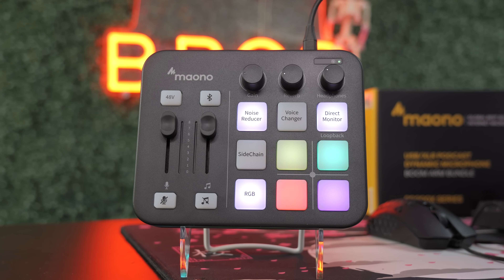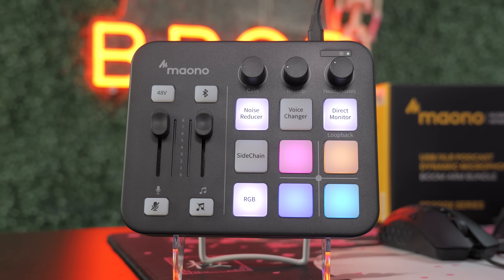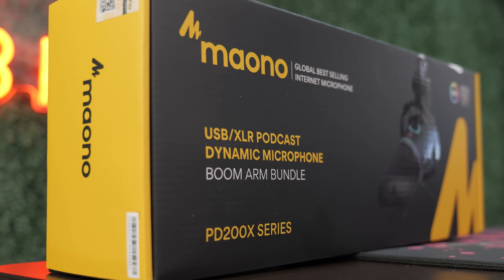Movo sent over some of their streaming gear like the Monocaster audio mixer, which is going to be really awesome for sound effects and audio control — a lot of things we'll be testing during the live stream portion of today's video. And of course no streaming setup is complete without a microphone. This is the PD200X microphone and mic arm combo. Movo is one of the best companies for live streaming on a budget while also offering really high quality audio. We use a Movo microphone for all our voiceovers here on the channel and we absolutely love the quality they deliver for the price.